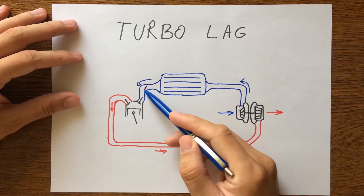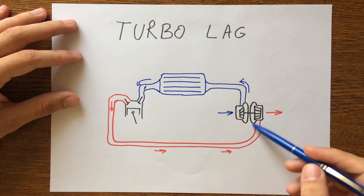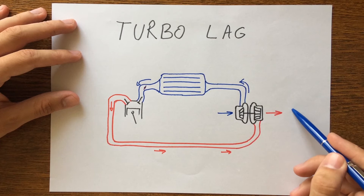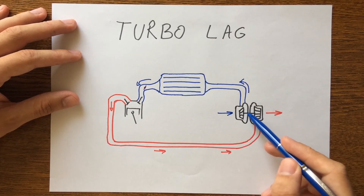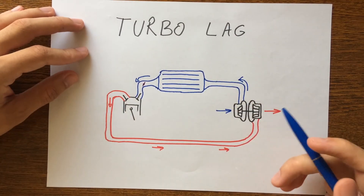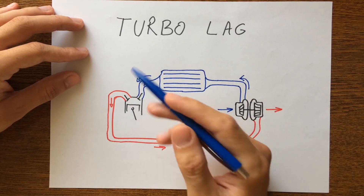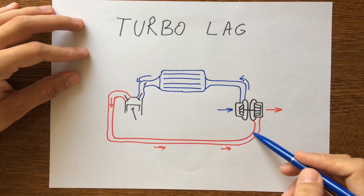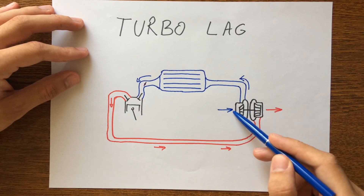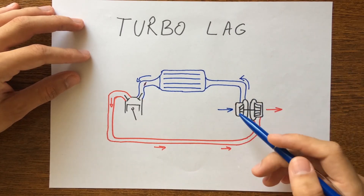Let's say the throttle is closed and we want to accelerate. The exhaust gases are going to the turbine and are trying to rotate the exhaust turbine. Because the exhaust turbine is connected to the intake turbine, the exhaust fluid will have to overcome the mass of both turbines, so the turbine is not spooling. Now you accelerate — more exhaust gases will go to the turbine, which will lead to bigger pressure, and because of that more fresh air will come into the system creating boost. All this process takes time and that's why you have turbo lag.